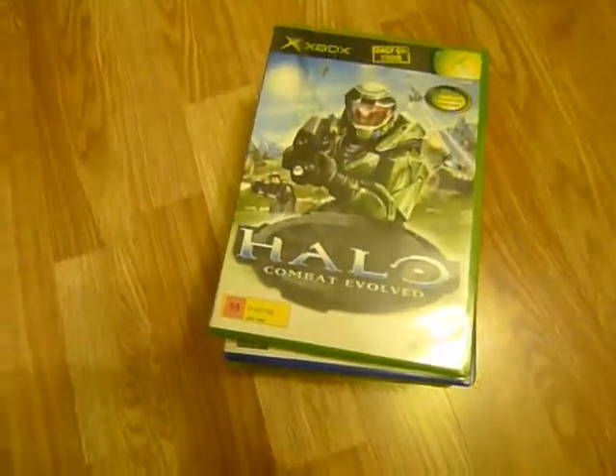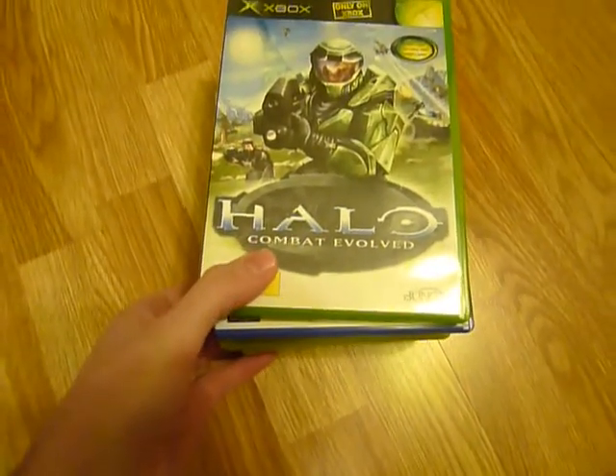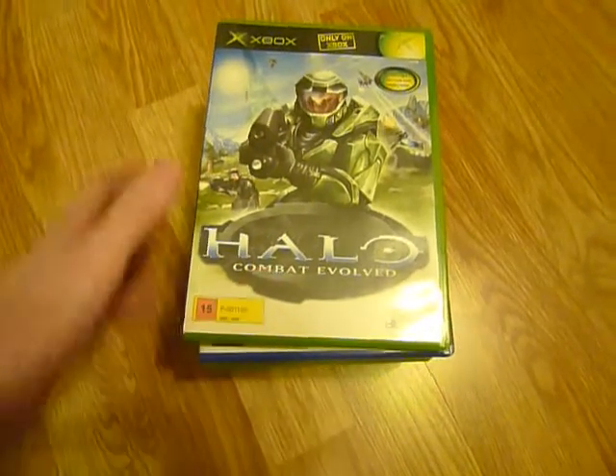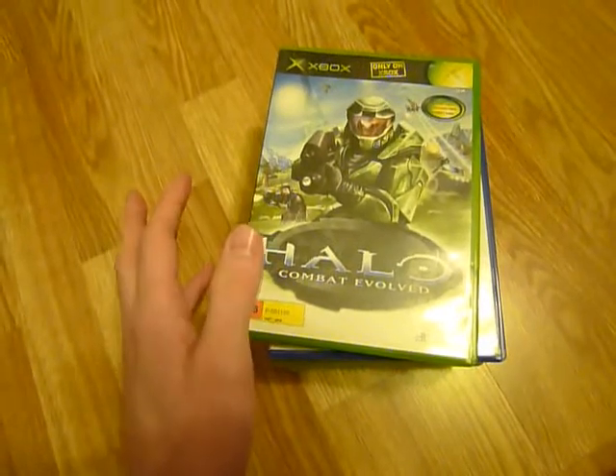Hi and welcome to another pickup video. First off I'm going to show you some things that I picked up at a second hand store in Norway called Fretex. These games were 20 kroners per game, which is about 3 euros.